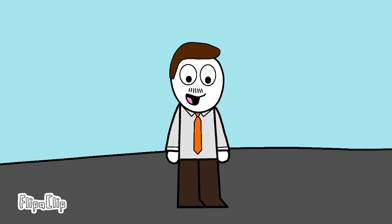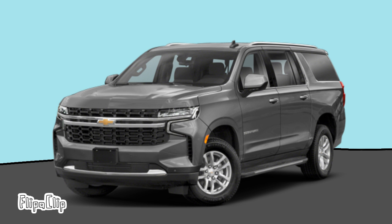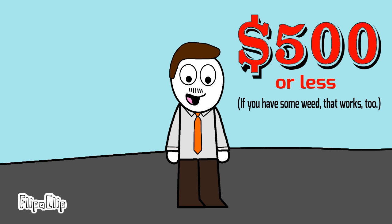Hey, I'm Arnie Kurtz, owner of Arnie's Overused Cars. Are you tired of paying too much for a new car, or hell, even a used one? Now you don't have to worry about that. All of our cars are priced $500 or less.